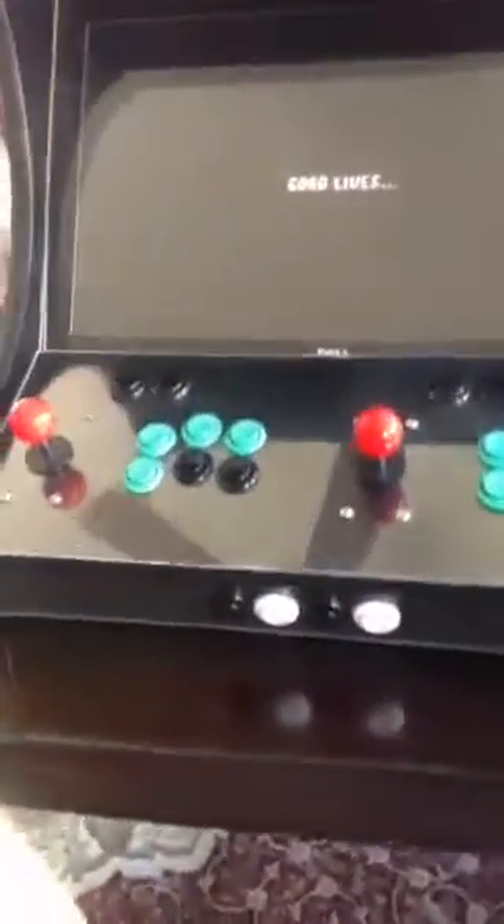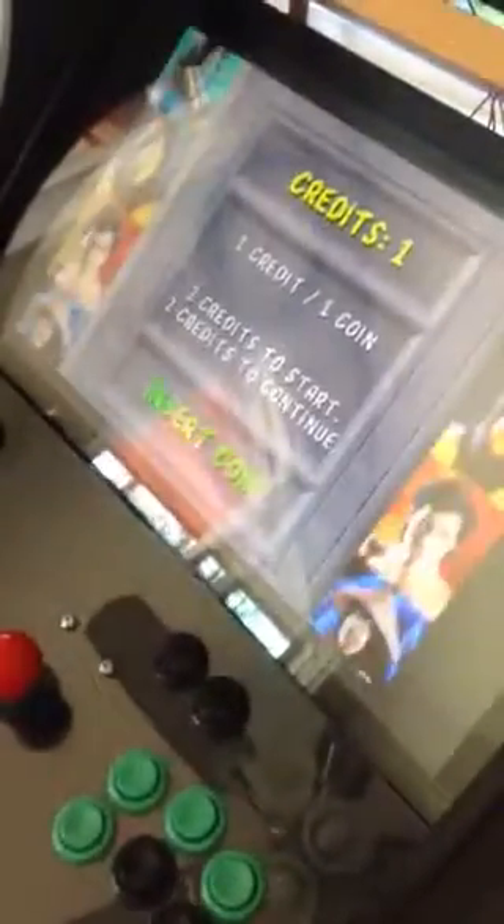Let me show you what's in the back. Check it out — power strip, this is actually the game system, the amplifier, and the controllers way back. I'm pretty happy with the results. This is just one of the games, more to come.